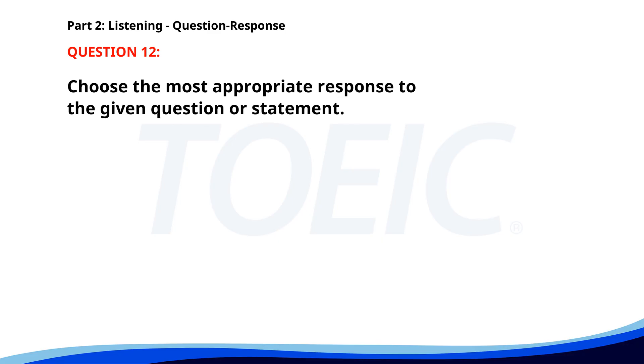Number 12. Could you send me the latest sales report? A. I'll check with the sales team. B. The sales were high. C. Of course, I'll email it to you. The correct answer is C: Of course, I'll email it to you.